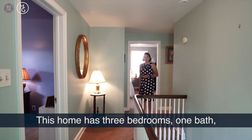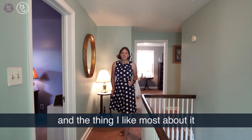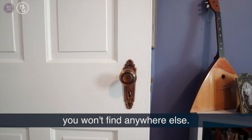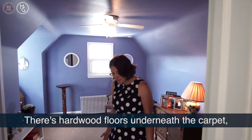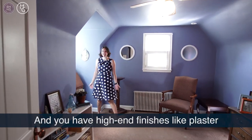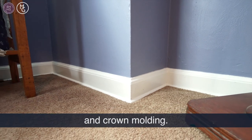This home has three bedrooms, one bath, and the thing I like the most about it are all these little details. Like there's a doorknob here that you're not going to find anywhere else. There's hardwood floors underneath the carpet. You've got amazing little places like this little reading nook, and then you have high-end finishes like plaster and crown molding.